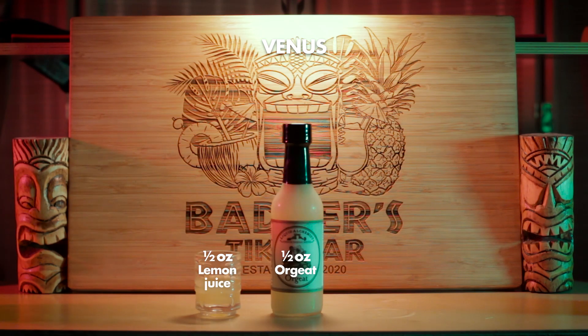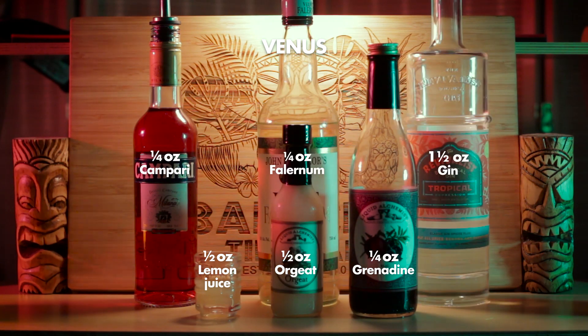It consists of lemon, orgeat, grenadine, Campari, falernum, and gin. The intent being that the bitterness of the Campari and tartness of the lemon and grenadine should play nicely against that orgeat and falernum to make a full-bodied pink drink for you to enjoy with your loved one.